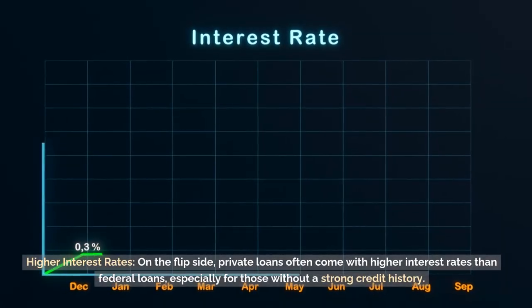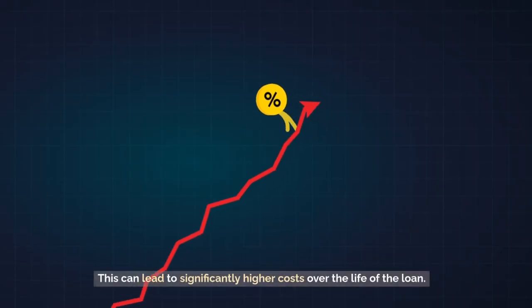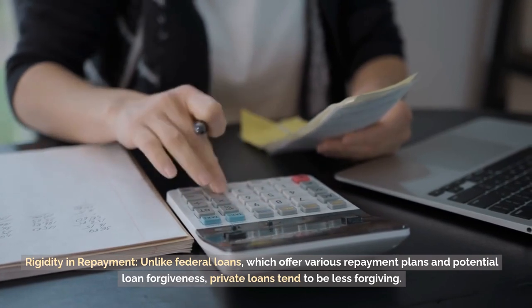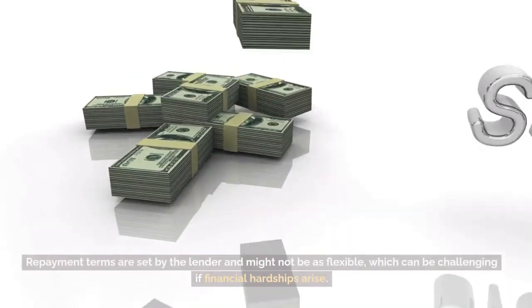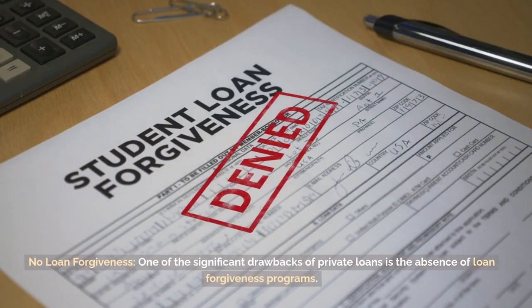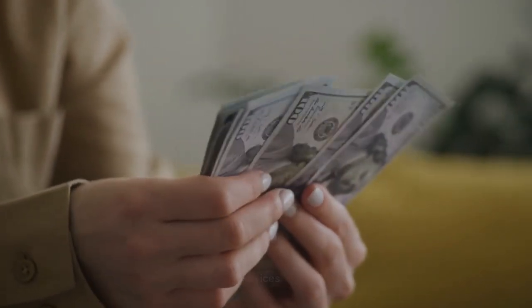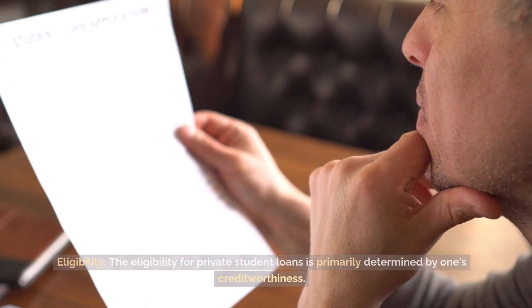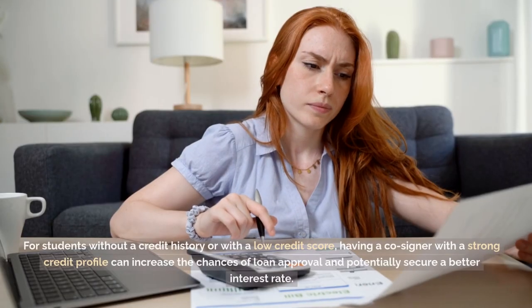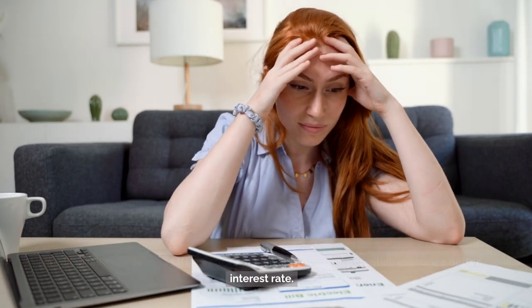Drawbacks. Higher interest rates — on the flip side, private loans often come with higher interest rates than federal loans, especially for those without a strong credit history, which can lead to significantly higher costs over the life of the loan. Rigidity in repayment — unlike federal loans, which offer various repayment plans and potential loan forgiveness, private loans tend to be less forgiving. Repayment terms are set by the lender and might not be as flexible, which can be challenging if financial hardships arise. No loan forgiveness — one of the significant drawbacks of private loans is the absence of loan forgiveness programs, meaning borrowers are on the hook for the entire loan amount, regardless of their career choices. Eligibility for private student loans is primarily determined by one's creditworthiness. Lenders will assess an applicant's credit score, financial history, and other related factors. For students without a credit history or with a low credit score, having a co-signer with a strong credit profile can increase the chances of loan approval and potentially secure a better interest rate.